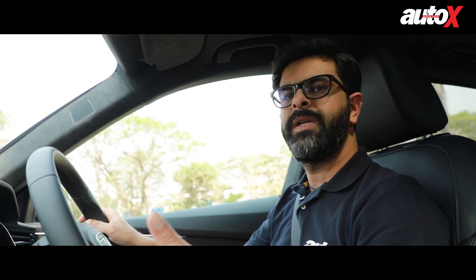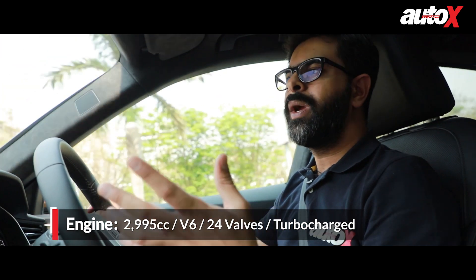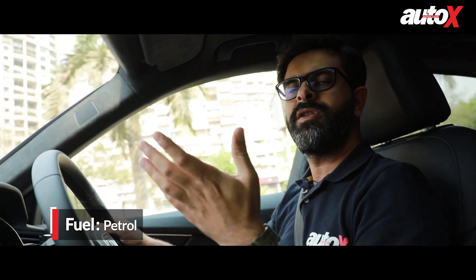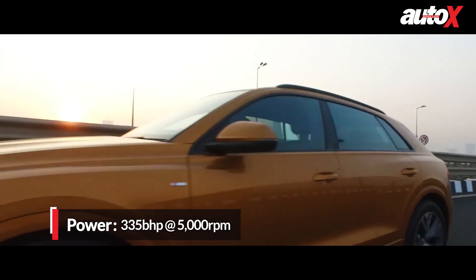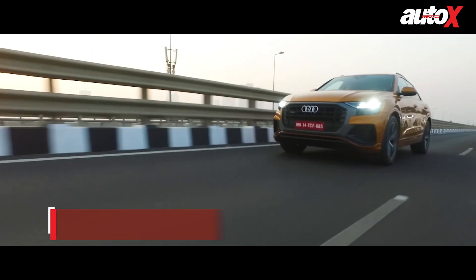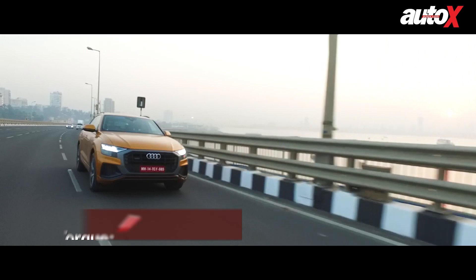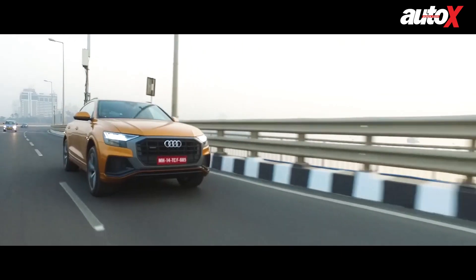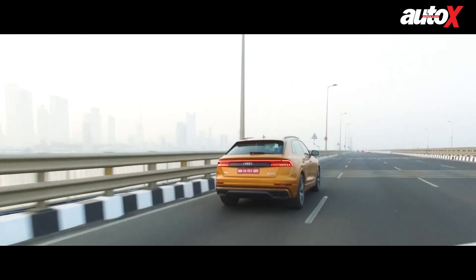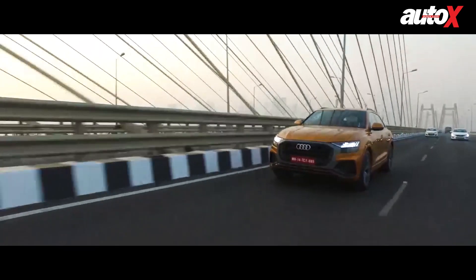Audi has already announced that they will not have diesel-powered cars on sale starting April onwards. In line with that plan, the Q8 has only been launched with a 55 TFSI badge. That is Audi's petrol 3-litre V6 turbo that makes 335 horses and 500 Nm. Considering its 2.1-ton weight, the engine has a lot of car to pull. But once you're on the move, you don't quite feel the weight. Gaining speed is a rather effortless affair and there is ample torque right from the lower end of the rev range. That makes it amply quick too — 0-100 comes in under 6 seconds, which is quite impressive considering its 2.1-ton weight.